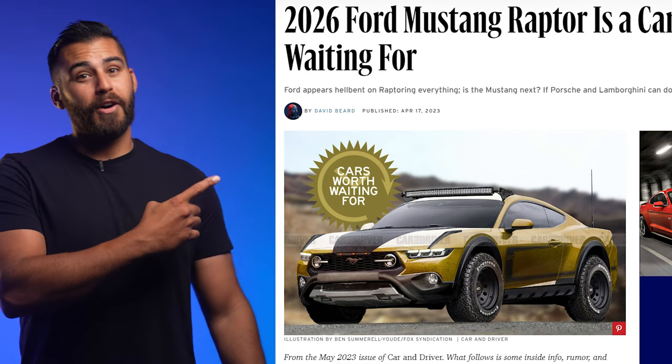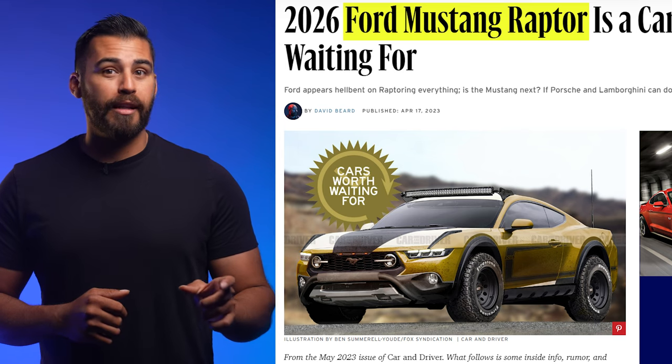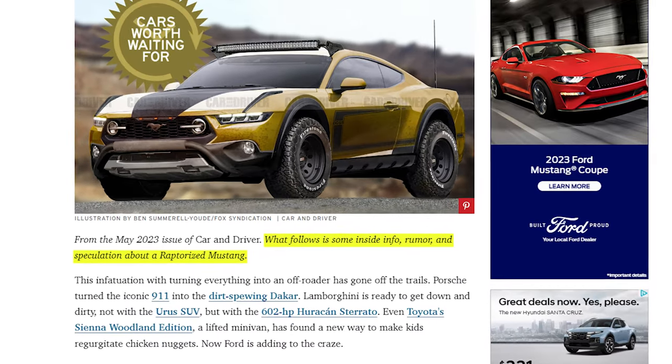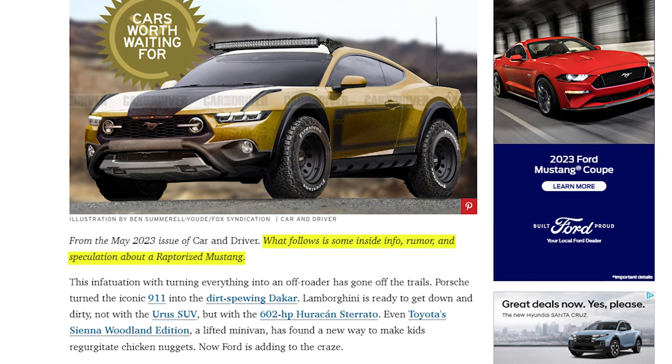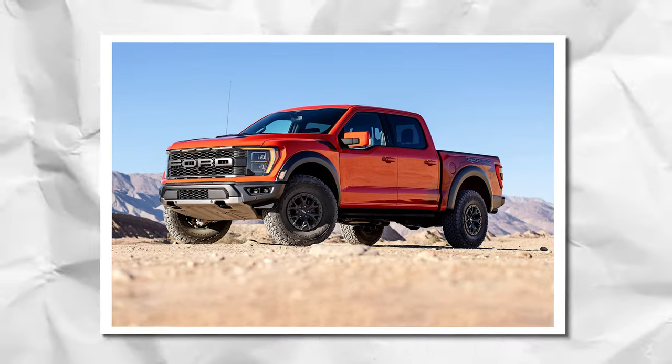It would be cool to see the Explorer receive the Raptor treatment. A Car and Driver article hints at a Raptor Mustang, with a disclaimer that what follows is some inside info, rumor, and speculation surrounding the Raptorized Mustang. The article talks about a 5.0-liter Mustang with a 10-speed and all-wheel drive, lifted on Fox suspension just like its Bronco and F-150 Raptor counterparts.